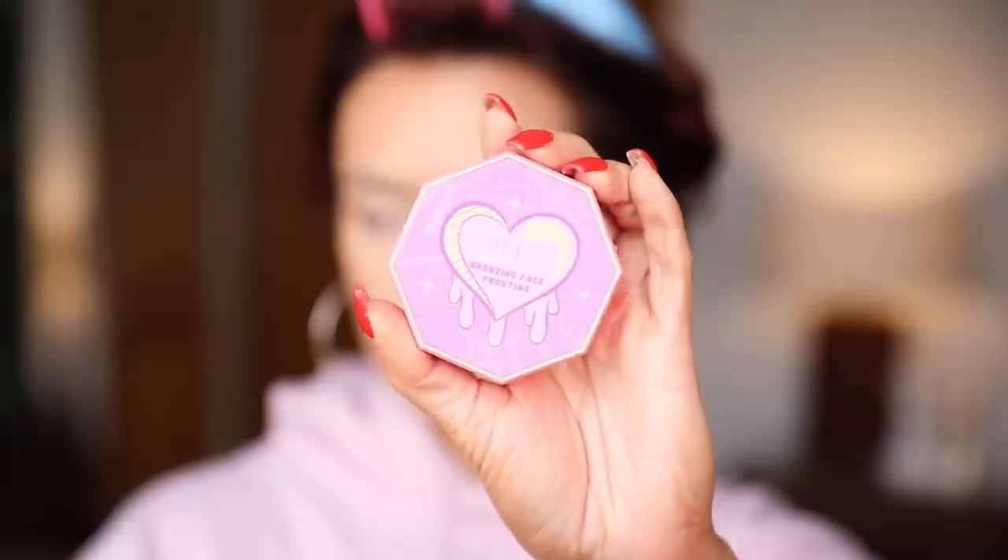I'm obsessed with the Be Perfect bronzer, specifically in the shade Sand — it's my perfect light contour shade. It's got just the right amount of cool tone with that natural shadow effect. It's also a great nose contour shade and it's really matte, which I like because the only place I get shiny is between my eyebrows and my nose. When your nose contour gets shiny it looks weird. Look at that snatched little nose!